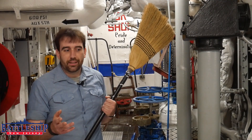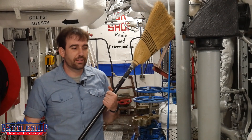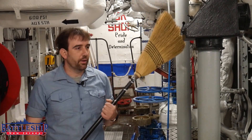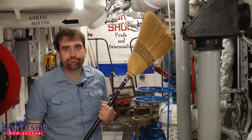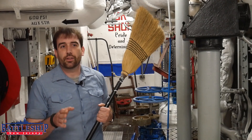You might be asking me, Ryan, what are you doing with a broom in the engine room? You can't sweep up grease. Ryan, don't you know how to hold a broom? No, not really, but for this I do know how to use a broom.